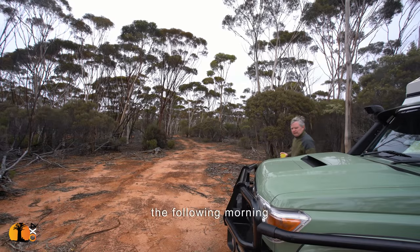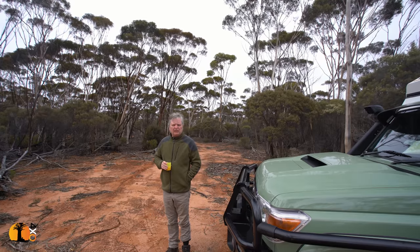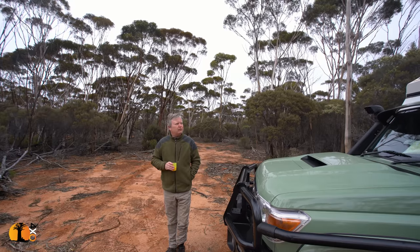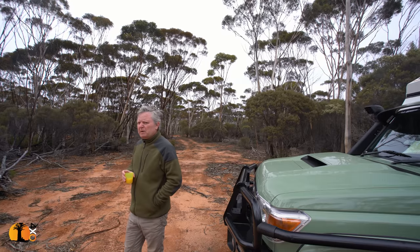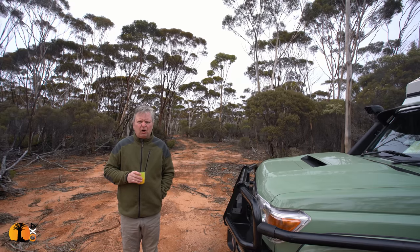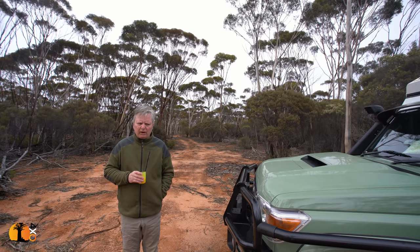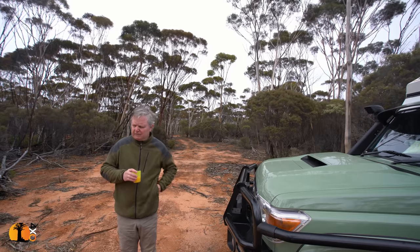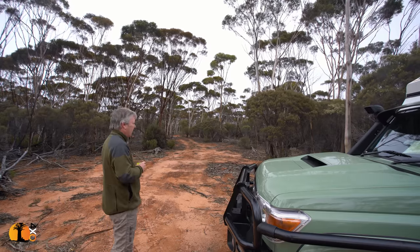Good morning. I've woken up this morning and it's miserable. It's cold, it's windy. And what's worrying me more than anything else, this layer of cloud is quite low, which means it could rain. And I'm on my own. I've watched videos on the Holland Track, and when it gets wet, this clay gets slippery. And I know what happens when clay gets slippery — there are dongers and holes and things. And I'm a little bit worried about tackling this route on my own if it rains.